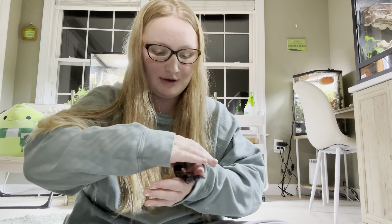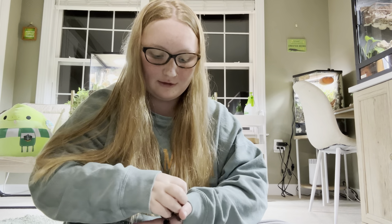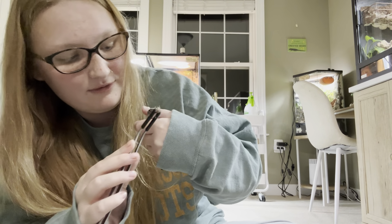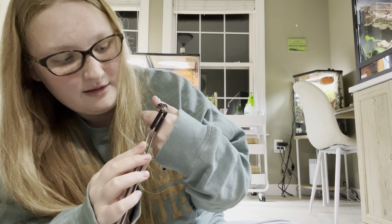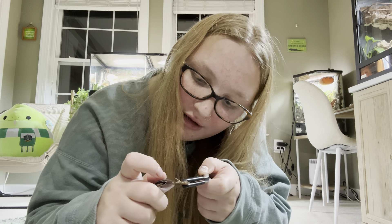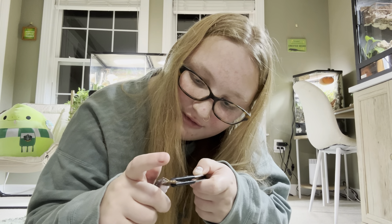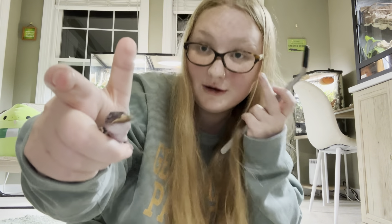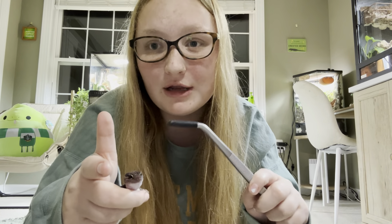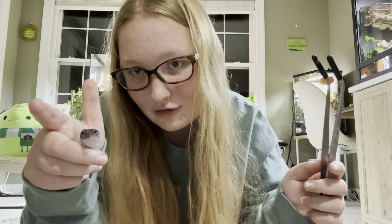I just grabbed my African fat tail gecko and we're going to get him into a better feeding position. Dubias are not Miko's favorite — his favorite are definitely mealworms — so we'll see if he'll take this one. He is very stubborn, but he just took that dubia. I have to tong feed him and kind of pry his mouth open, and then he'll take it. Once he got one bite, he ate the whole thing.